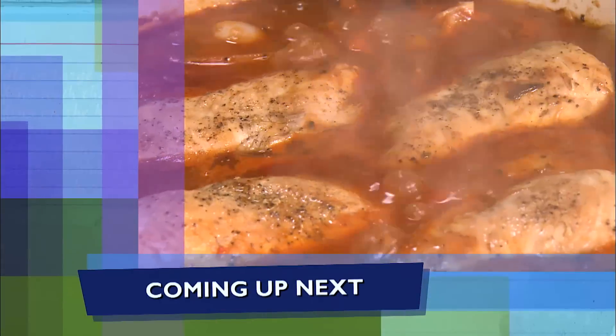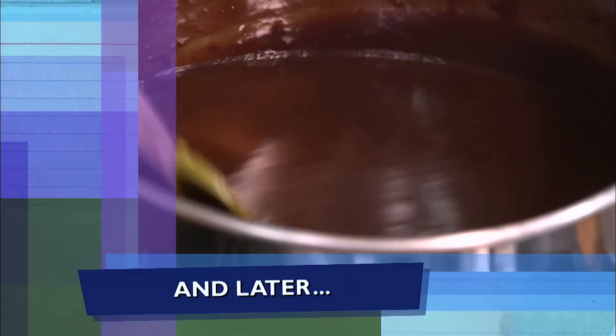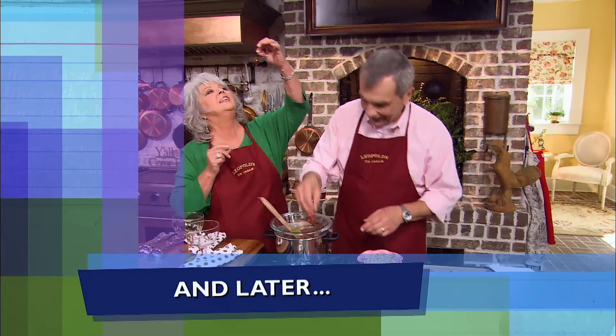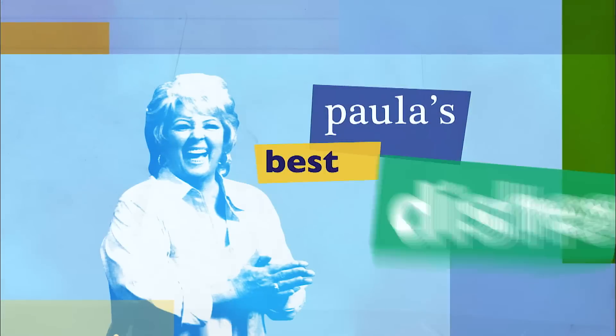Our chicken is looking perfect. Doesn't that look delicious? The smell is incredible. And later, Stratton's sharing his divine chocolate sauce. I hope y'all are enjoying the show, and I wanna hear from you. Tell me what recipes or videos you'd like to see me make by just leaving a short comment below. Now let's get back to the show, y'all.